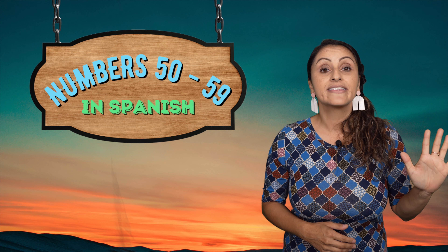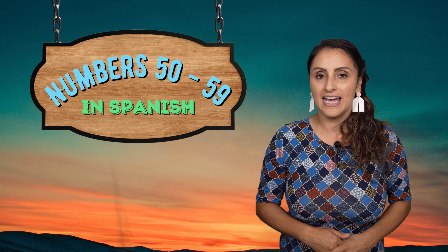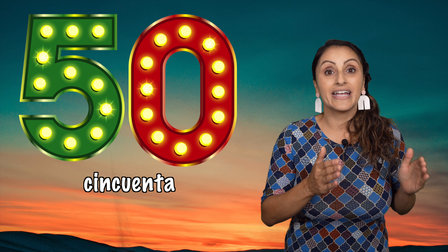For chapter one, we're about to learn our last set of numbers. Don't worry, we'll cover other numbers later on. But for this chapter, here are our last set of numbers — the numbers from cincuenta, 50, to cincuenta y nueve, 59. And guess what? I'm pretty sure you can follow the pattern.